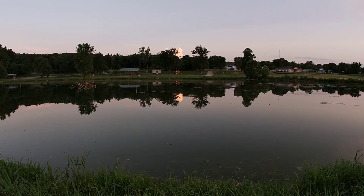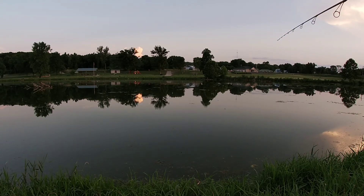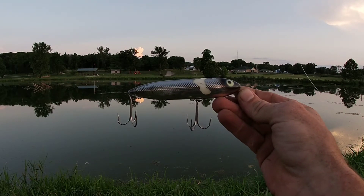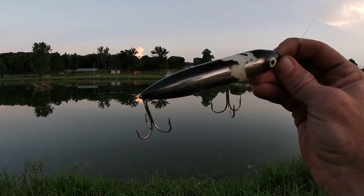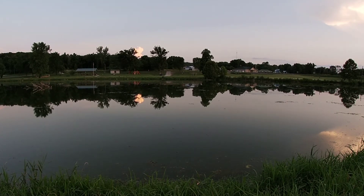My lure is about worn out and won't stay on the hook properly, which tends to happen with these. We may throw a bigger lure here in a few minutes and see if we can't catch a big bass on topwater. I'm going to try that — let me show you what I'm using. I believe it's a four-and-a-half or five-inch Zara Spook in the black and silver color. We're gonna give this thing a try and see what we can get done.